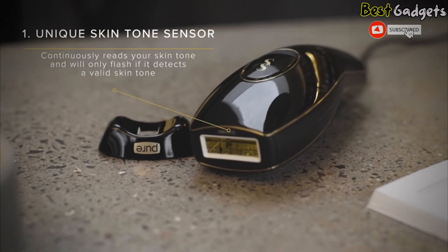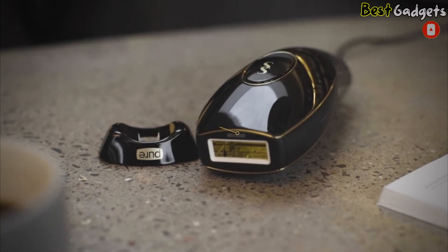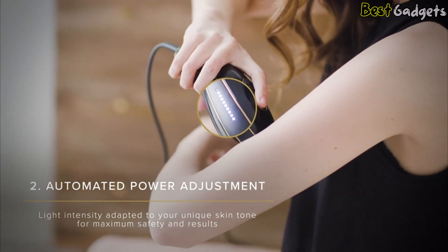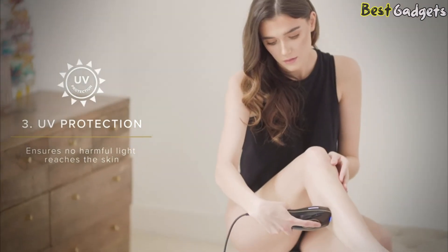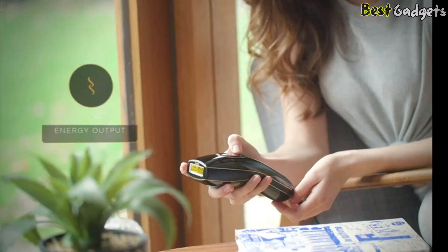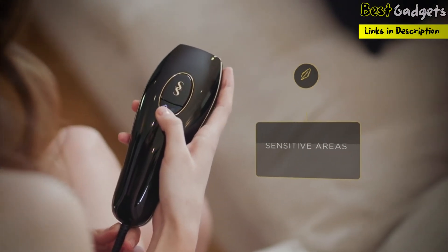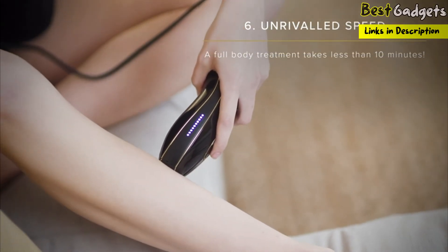This laser offers 10 unique features to deliver safe and effective hair removal. It has a unique skin tone sensor that continuously reads your skin tone and will only flash if it detects a valid skin tone. It also has an automated power adjustment for adapting the light intensity to your skin tone for maximum safety and results. It features UV protection that ensures no harmful light reaches the skin. With the skin contact sensor, your device will only flash when in good contact with your skin. You can choose from 3 comfort modes: power mode delivering the highest energy output, gentle mode for sensitive areas, and speed mode for larger areas and top-ups.